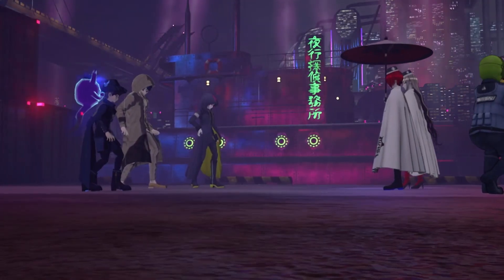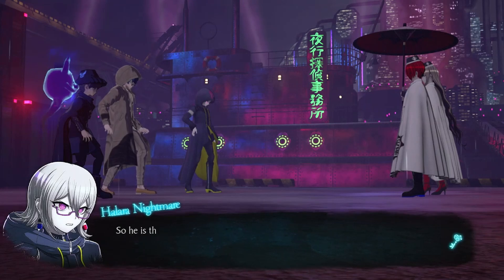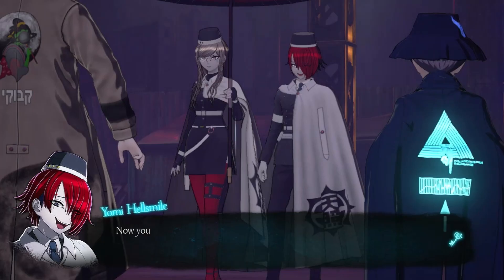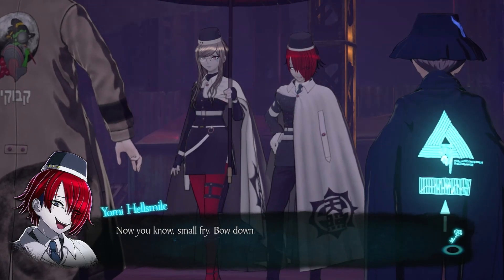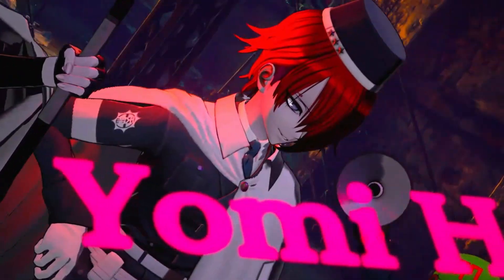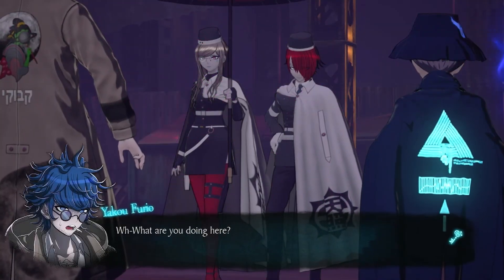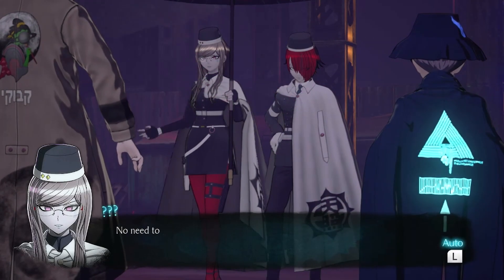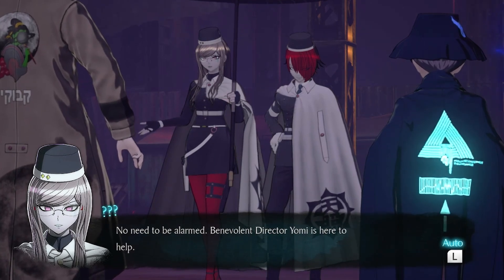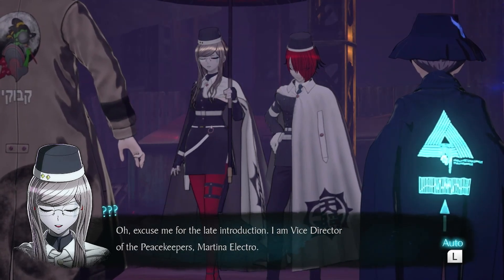Hellsmile — these characters have goofy last names, they're just two words put together. 'Now you know, small fry — bow down, back off, if you know what's good.' 'No need to be alarmed — benevolent Director Yomi is here to help.' 'Excuse me for the late introduction — I am Vice Director of the Peacekeepers, Martina Electro.' She's his beloved right hand.